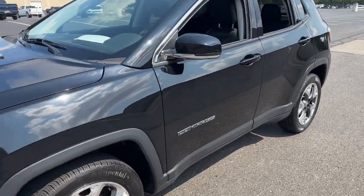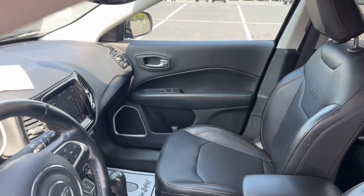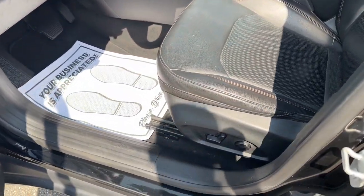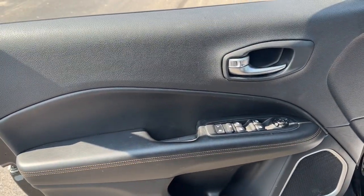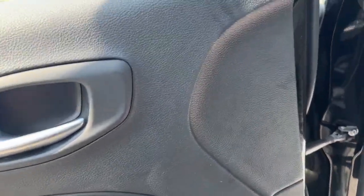You're going to love the 2020 Jeep Compass. With less than 40,000 miles on the odometer, this vehicle stands out from the rest. The Compass gives you the latest safety technology, rugged capability, and upscale sophistication, all wrapped up in a compact, sporty SUV.